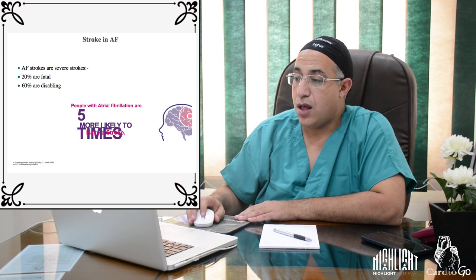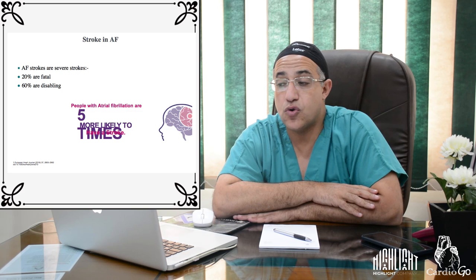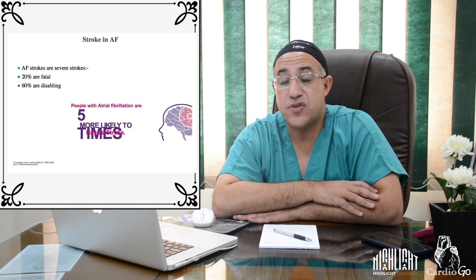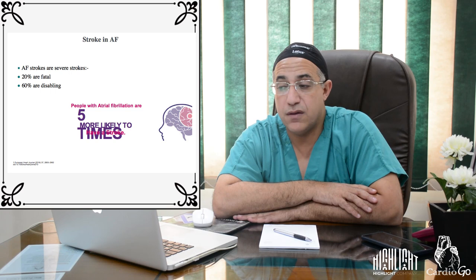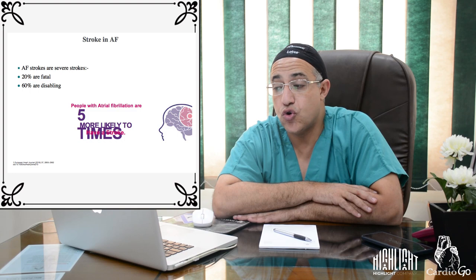AF-related strokes are far more severe than strokes from other causes: 20% are fatal and 60% are disabling. People with atrial fibrillation are five times more likely to have a stroke than those without AF, placing them at very high risk.